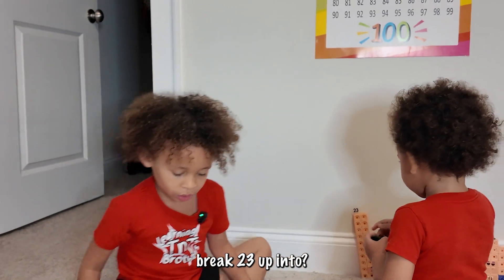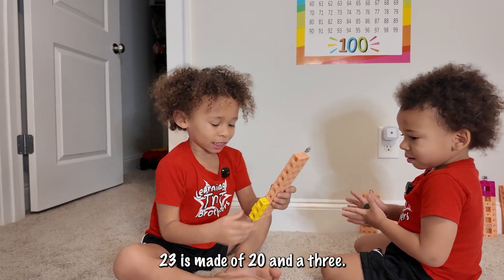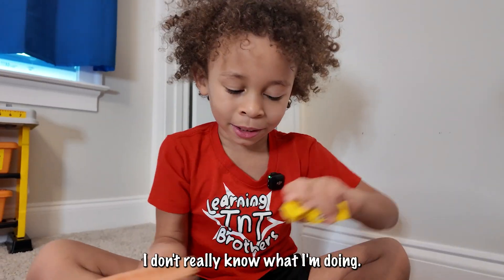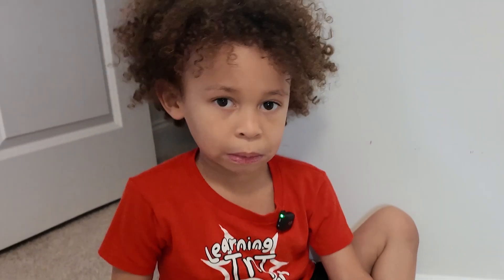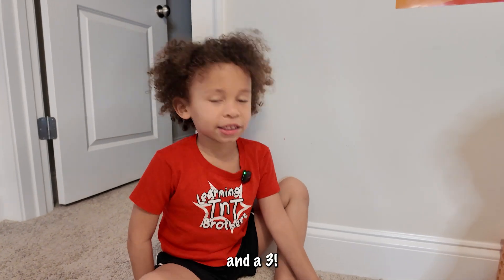What do you think we can break 23 up into? I think I know from these — 23 is made of 20 and a three. Two tens and a three.